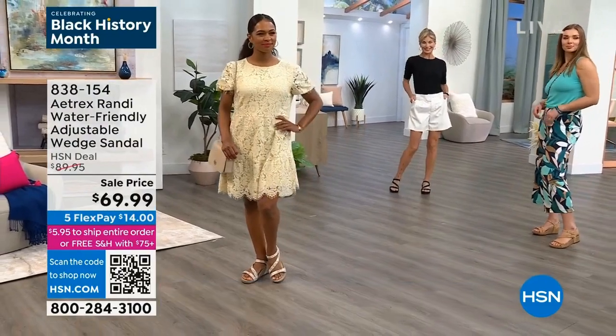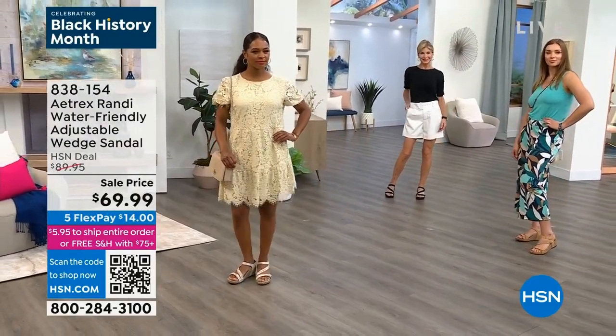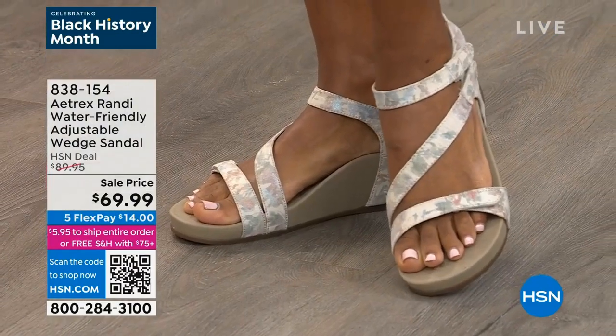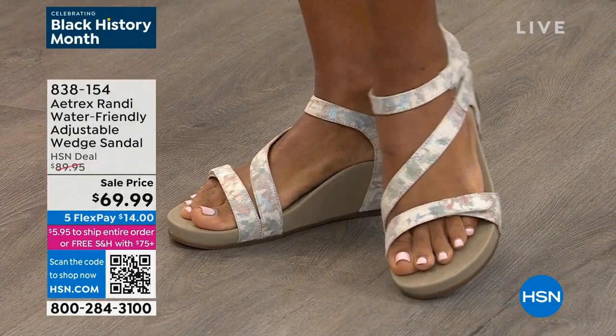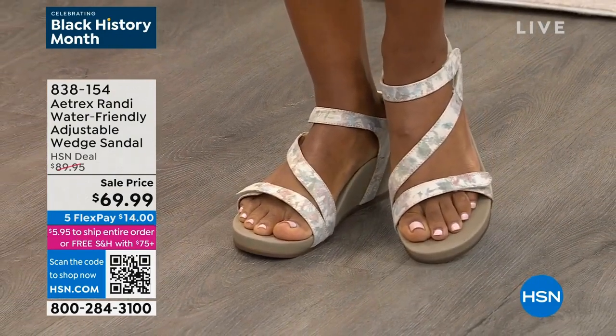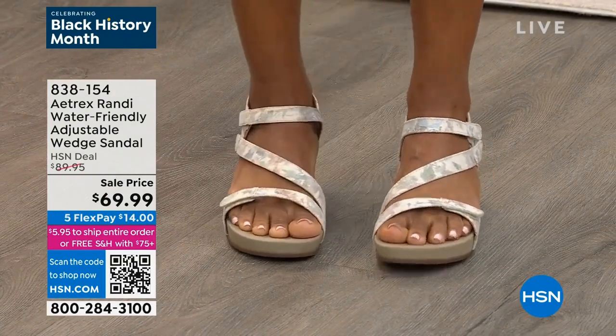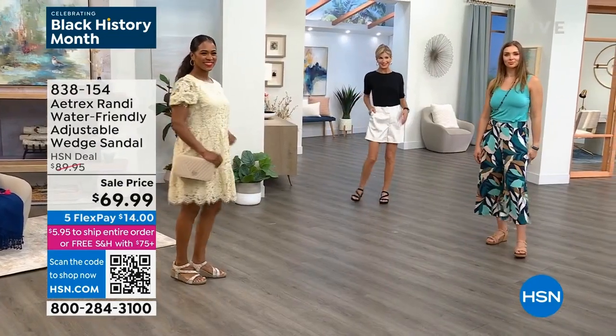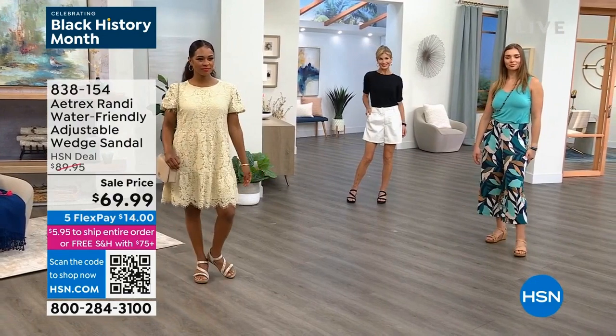She looks absolutely amazing. We've got Easter and Passover and Mother's Day and all sorts of fun brunches coming up, and she's wearing the sandal in that beige choice, and it looks great. Although that one has just a little bit of a floral design, it is understated, which is really great. So it's going to lend itself not only with wearing a lace dress, but you could even be wearing that with a pair of chambray bootcut jeans.